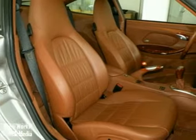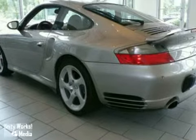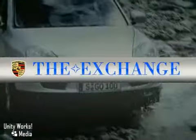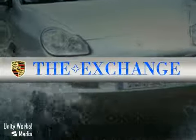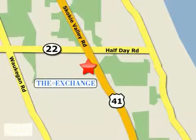This car is a perfect example of why people prefer to purchase their cars from the Porsche Exchange. Come in today for a test drive. The Porsche Exchange in Highland Park is the number one Porsche dealer in the Midwest. We're conveniently located on Skokie Valley Road, Route 41, just south of Route 22.